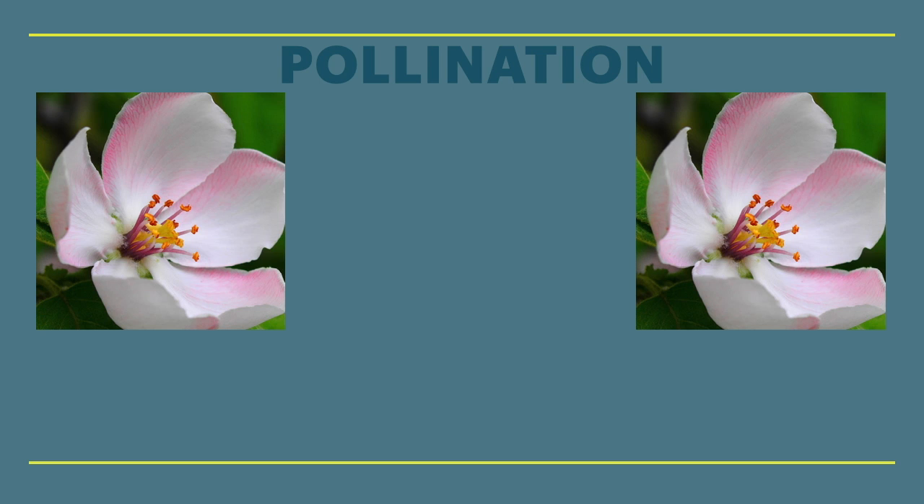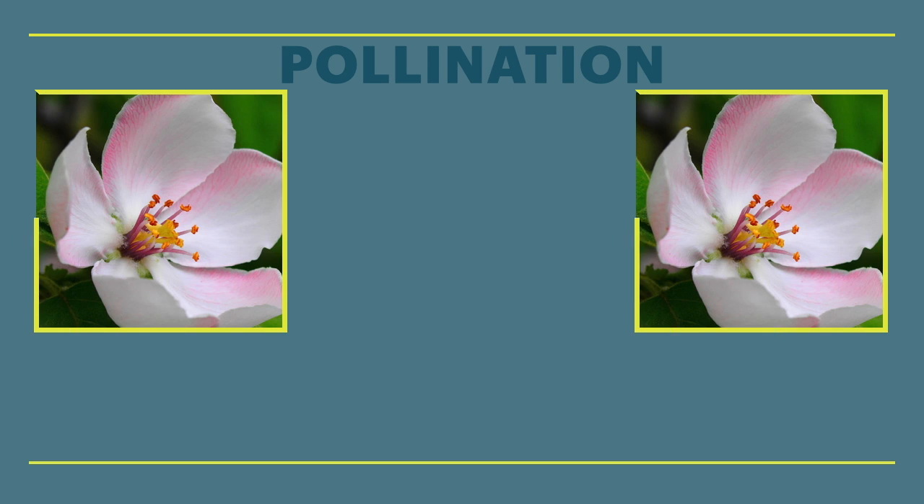For example, these are apple flowers. Generally, every living thing wants to make more of itself. Cats make kittens, birds lay eggs, and flowering plants make seeds, like these apple flowers.